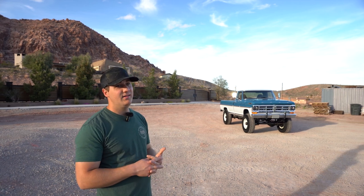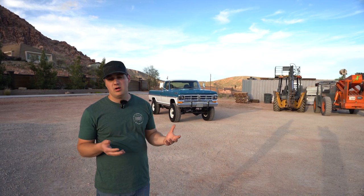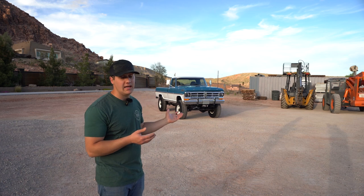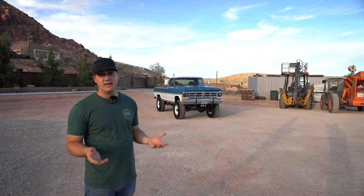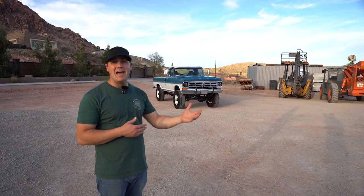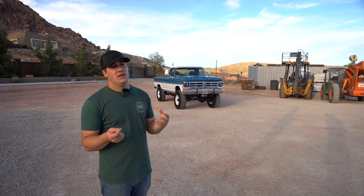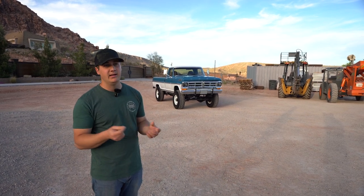It runs and drives so good and it's just super nice. Before we get into the details, I have to put a disclaimer out there: when we give away trucks this cool, if you were to go pay a shop to do a truck of equal caliber, you'd probably spend upwards of a hundred thousand dollars. That's just the nature of these builds — they take a lot of money and labor.